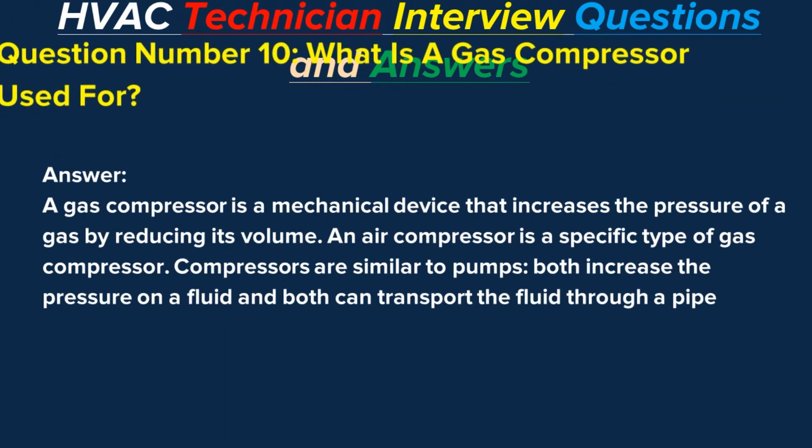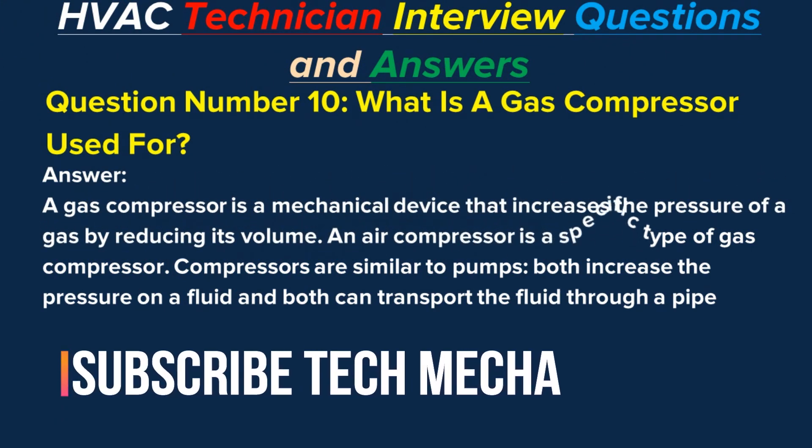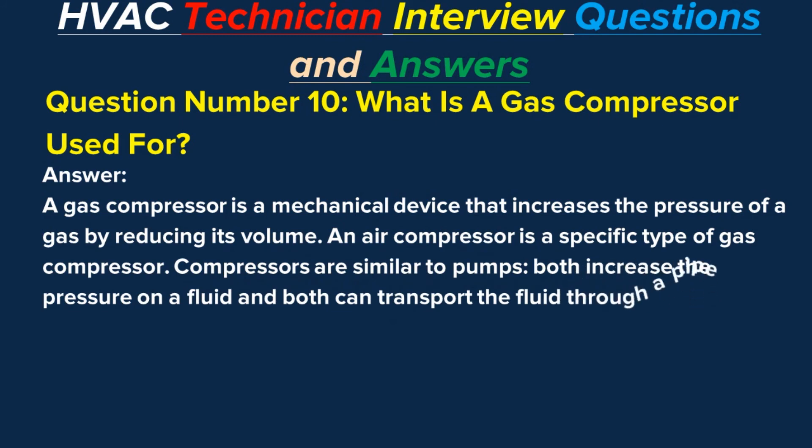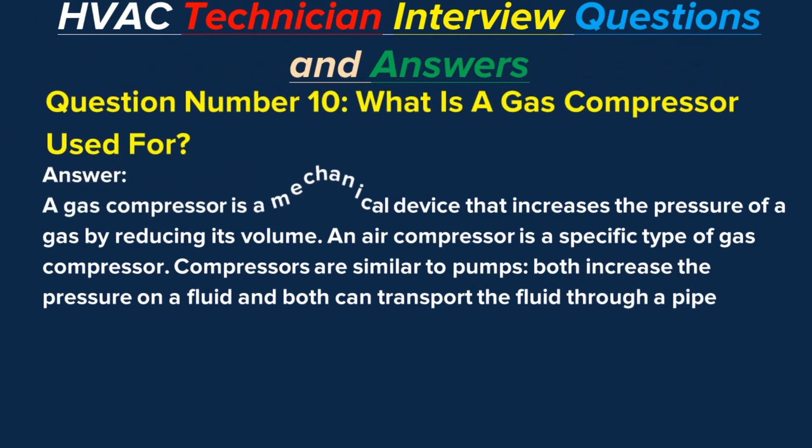Question number ten: What is a gas compressor used for? Answer: A gas compressor is a mechanical device that increases the pressure of a gas by reducing its volume. An air compressor is a specific type of gas compressor. Compressors are similar to pumps — both increase the pressure on a fluid and both can transport the fluid through a pipe.